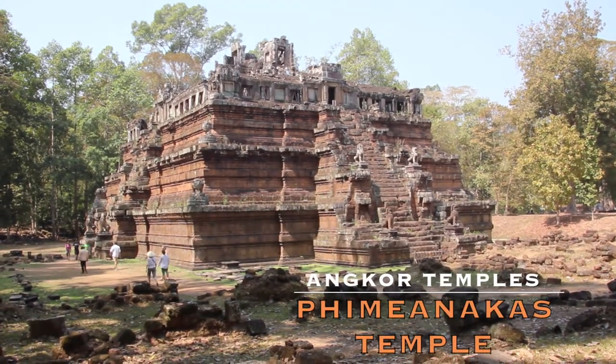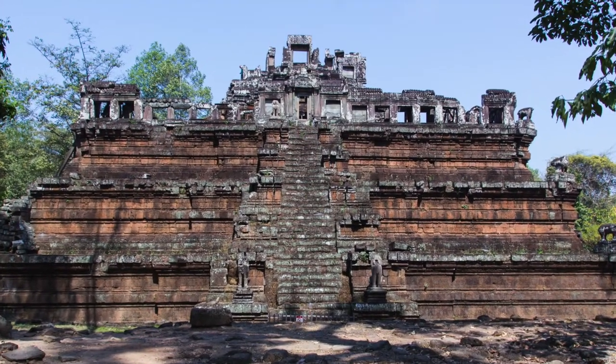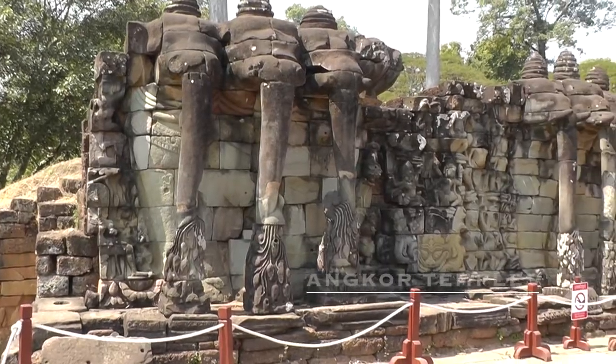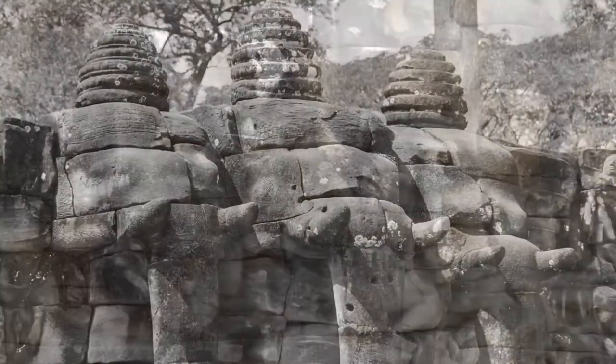Another tip: if you want to buy any souvenirs in Cambodia, we advise you to first have a look at the Angkor Temple area, because we got much better deals there compared to the town of Siem Reap.